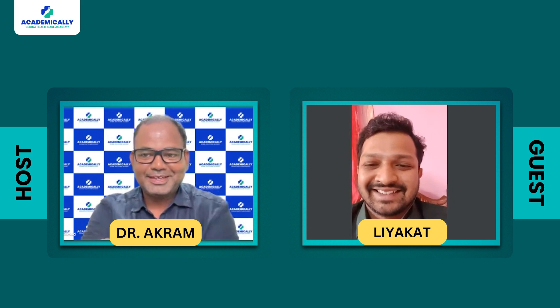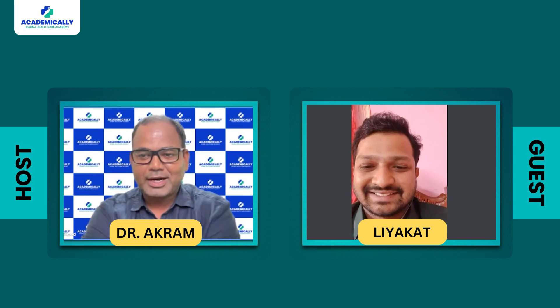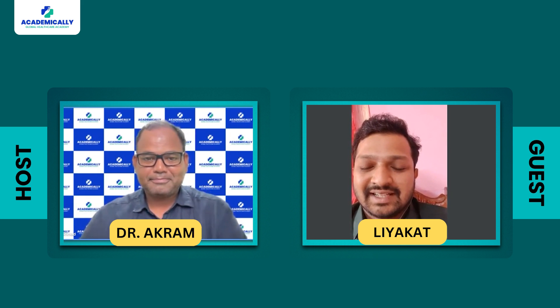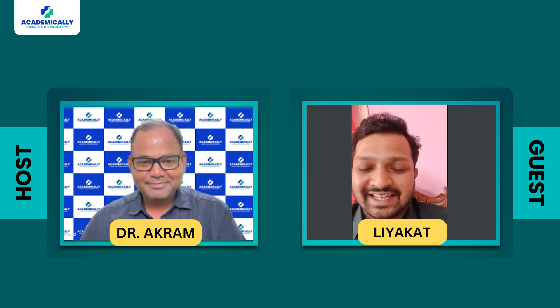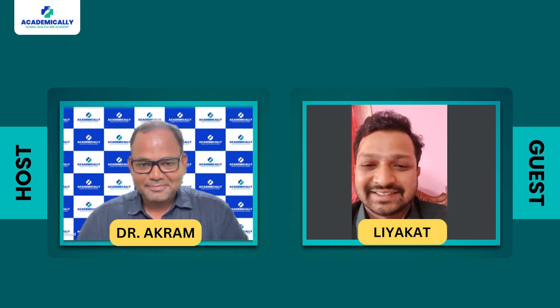Thank you sir. If you can just give us your brief introduction and your experience so far. My name is Liyakad Kandhi, currently residing in Bangalore, India. I am working in one of the defense PSUs as a pharmacist on a tenure basis. I have done my diploma in pharmacy from Government College of Pharmacy, Bangalore. I have been working there since 2017 — basically 6.8 years of experience.